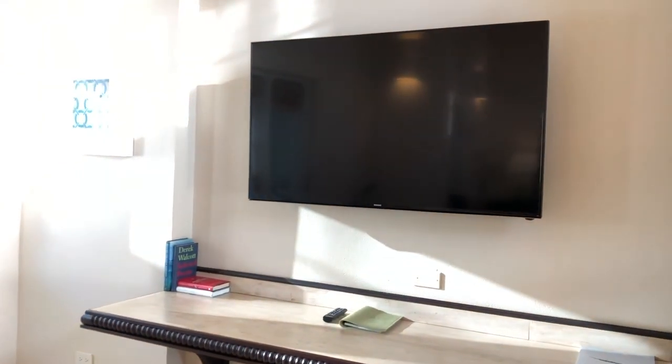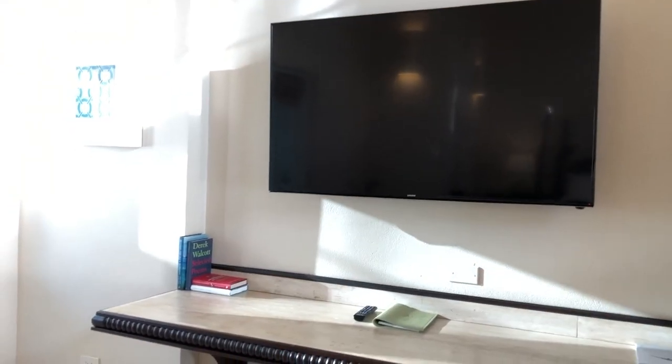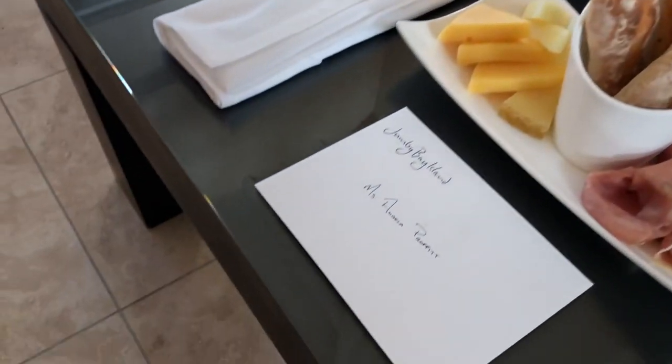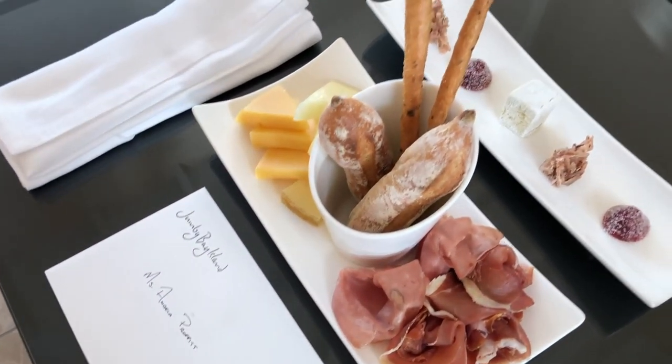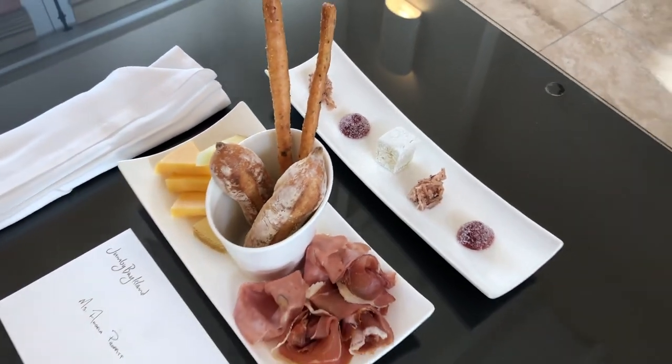When I walked in, the TV said, 'Welcome, Miss Prophet.' And they always welcome us with a welcome letter and a beautiful, fresh amenity from the chef.